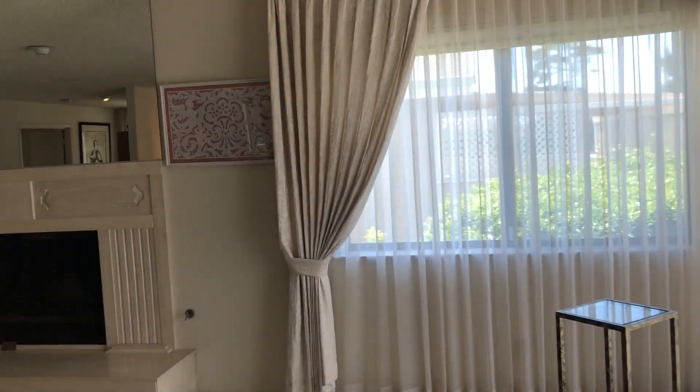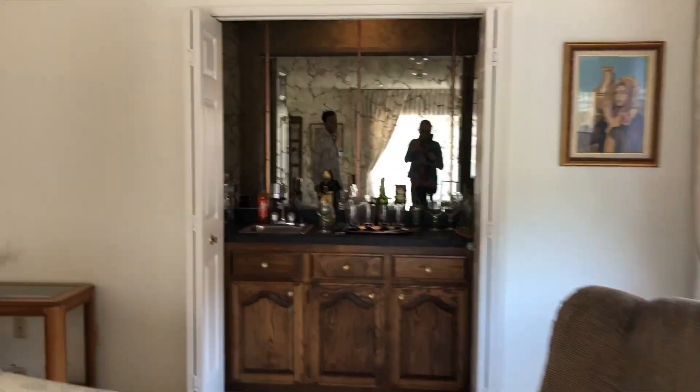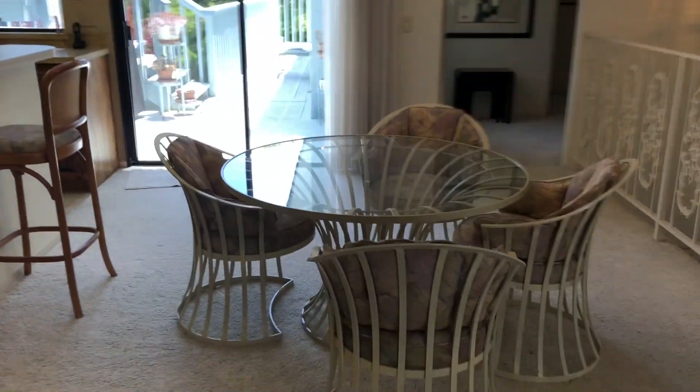Up here you have a big wood burning fireplace with a gas starter, and the swanky bar. Two areas for dining as well — you have an eat-in kitchen and kind of a formal dining room area, which is nice.